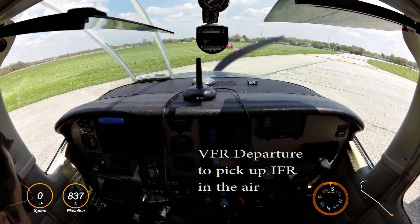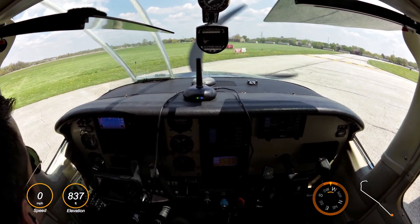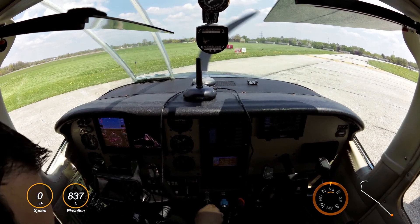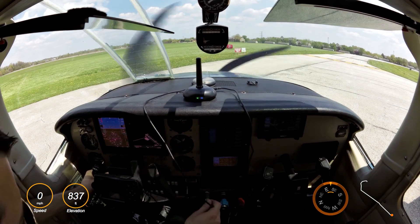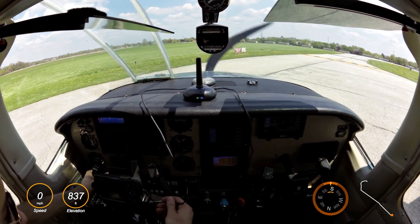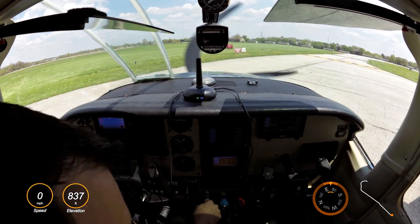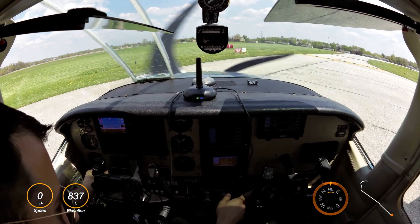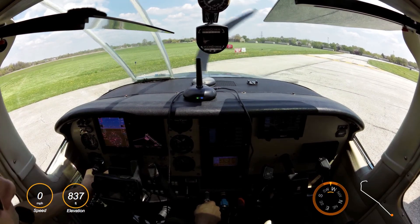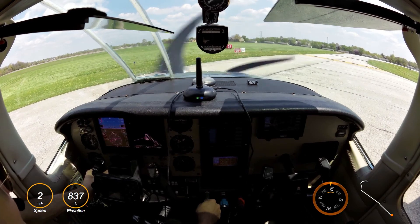All right, y'all set? Yep. Okay. We're gonna go as soon as this guy's off the runway. Oh, that's like a Cessna 140, I think. Eagle Creek traffic, Skyhawk zero-tango-alpha, left downwind 21, Eagle Creek.